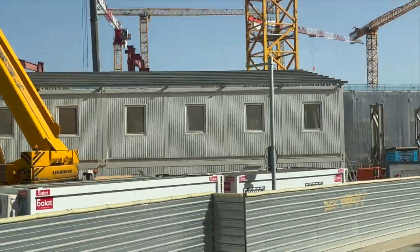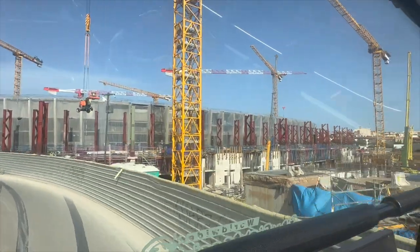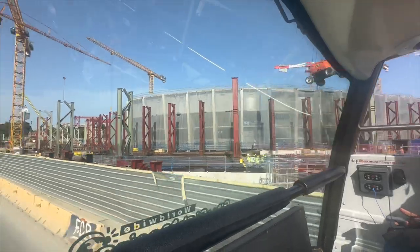This is the biggest stadium in Europe — it houses almost 100,000 people. Unfortunately, it's under renovation right now.